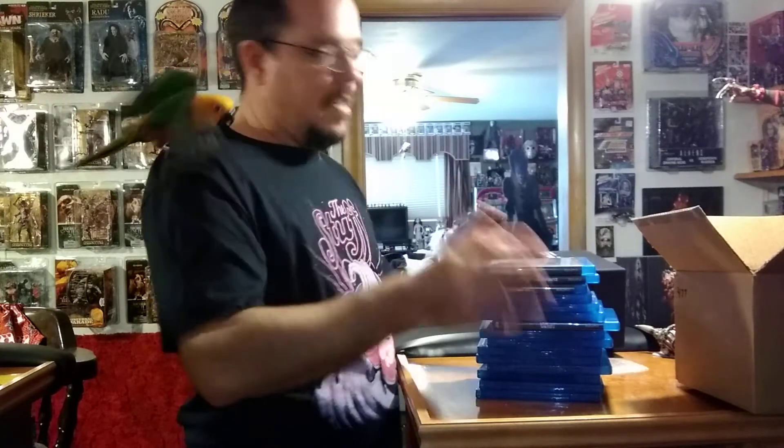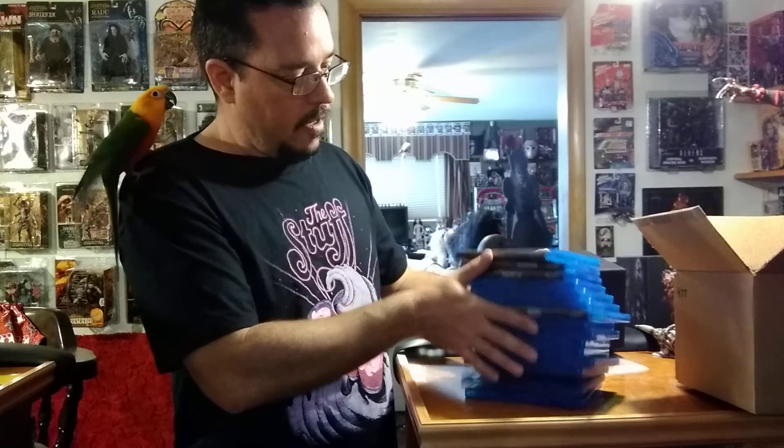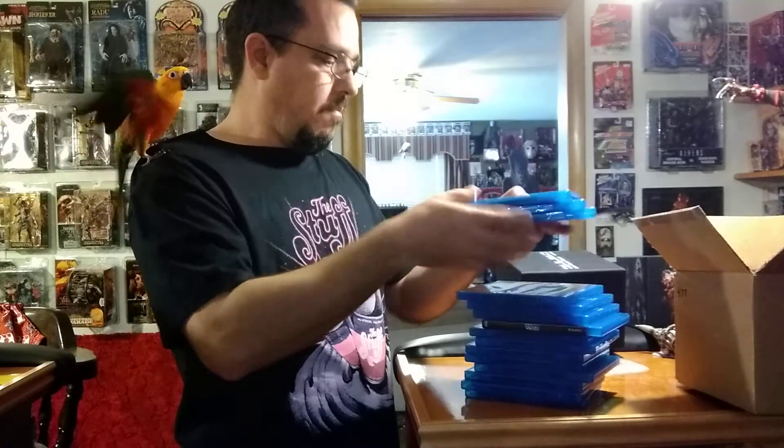My bird is very excited — he's ready to watch the movies. Thanks for watching. If you like these movies, this is a great set to get. If you can get it on sale, they have a great deal on it.